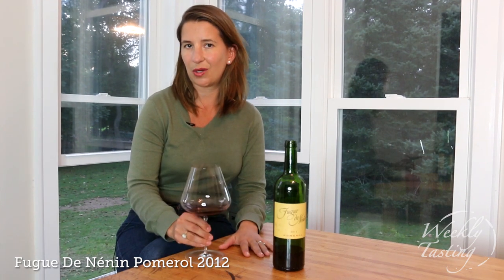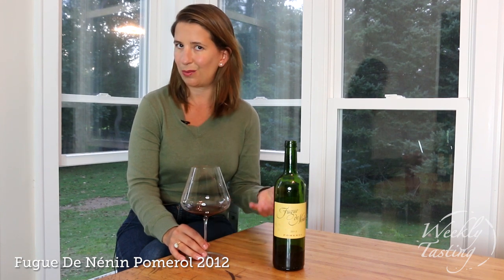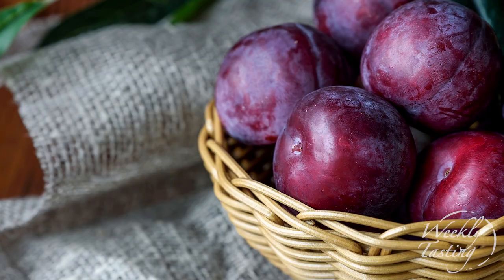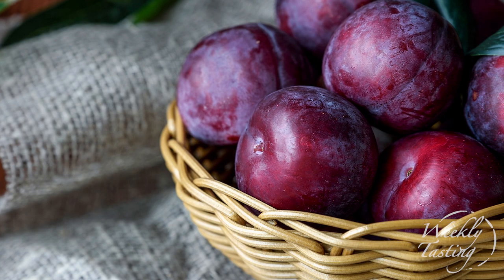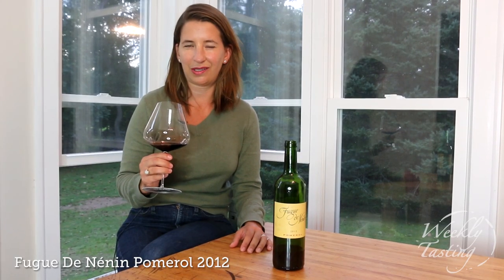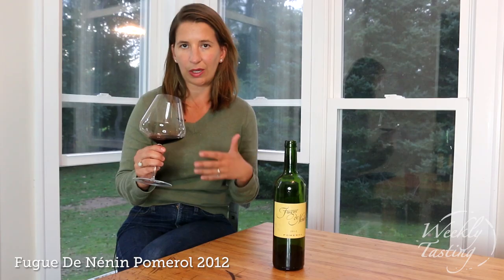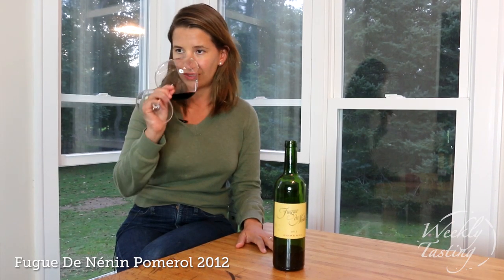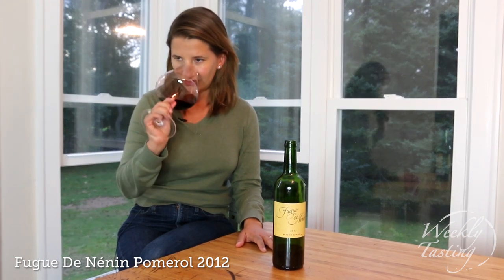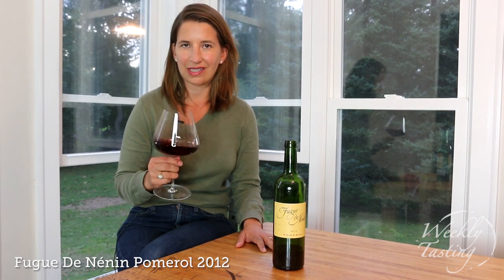This is a blend of mostly 80% Merlot and about 20% Cabernet Franc. The Merlot signature on the nose is really red plums, a little bit of black plums, some red cherries, and I always find in Merlot you get this cocoa, almost like milk chocolate. There's a rocky minerality, warm earth like red clay on the nose, a little bit of potting soil or forest floor, cigar box, cedar, and all those beautiful vanilla bean aromas.